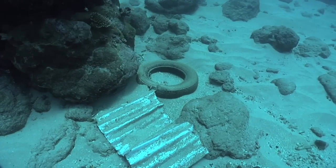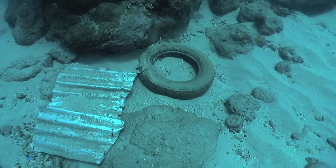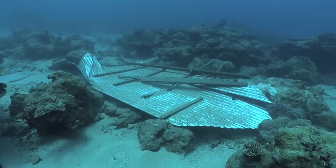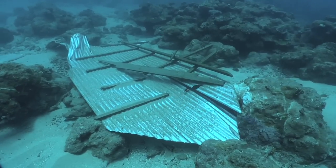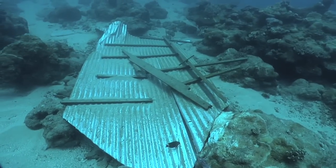What we found was there was significant debris on the bottom of the ocean, including sheet metals, roofs, rooftops, and window frames, mattresses, clothing, as well as a lot of broken glass materials.